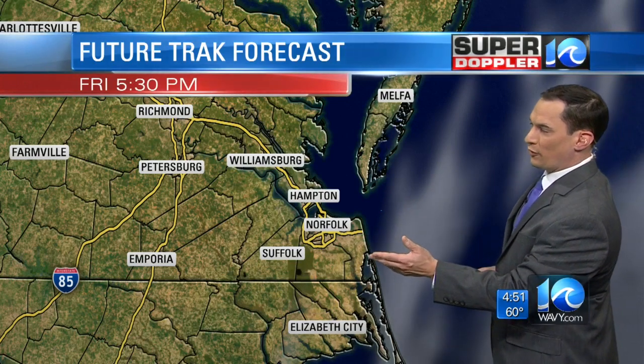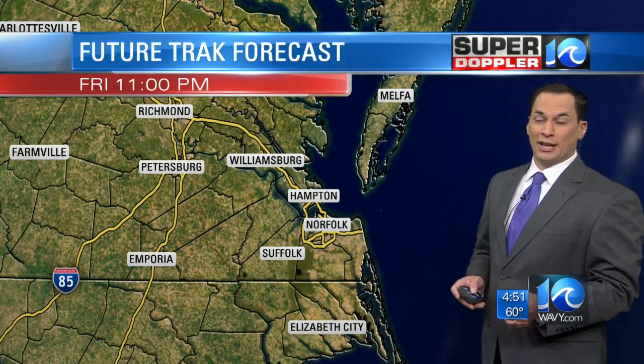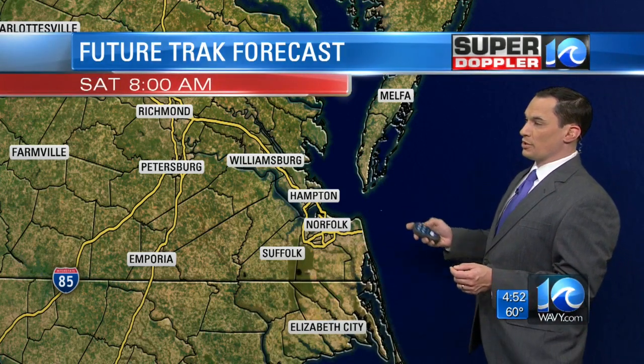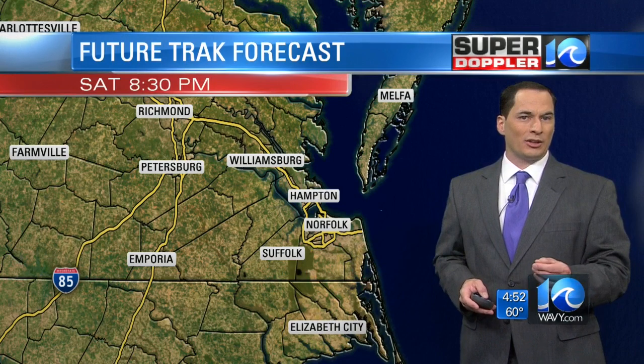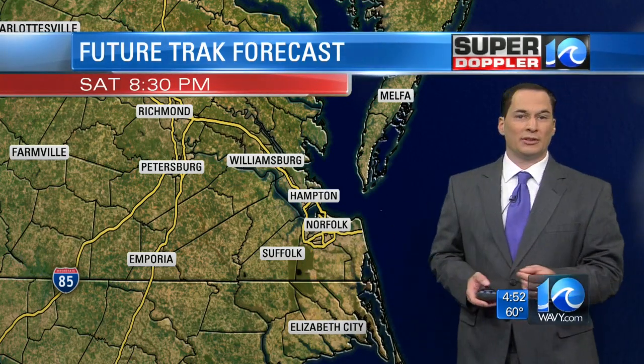That's the case up until about 5 or 6 o'clock, then the wind starts settling down. Skies are going to be clear tonight and temperatures are going to fall — down into the 40s overnight. Tomorrow we're going to be seeing quite a bit of sunshine through the entire day. Pretty nice weather. Winds die down, out of the north-northeast at 5 to 10. Lots of sunshine through the day and clear skies in the evening.